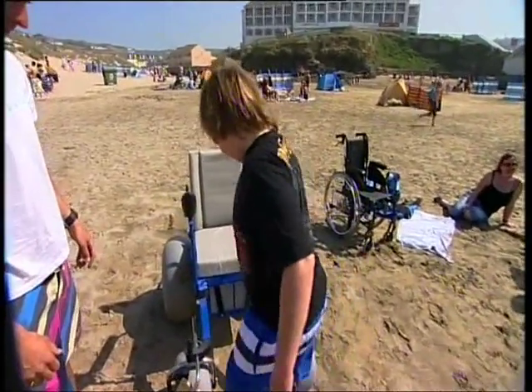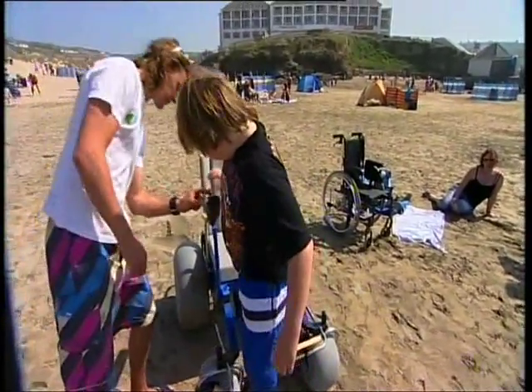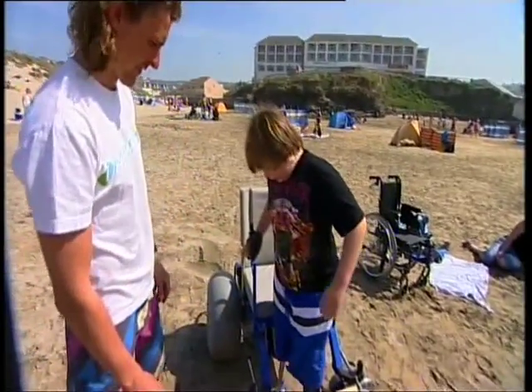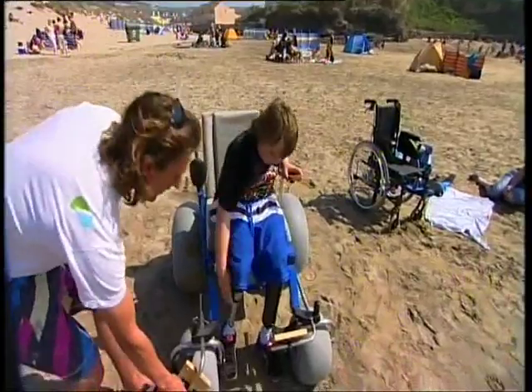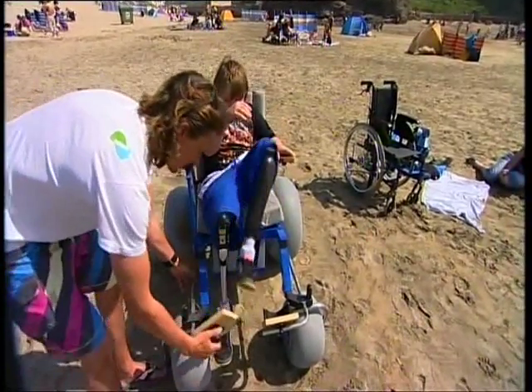Matt Klaus lost both his legs after contracting meningitis as a baby. Despite this, he's a keen surfer and loves the beach. Normally, his family have to push him across the beach, but today he gets to go independent.